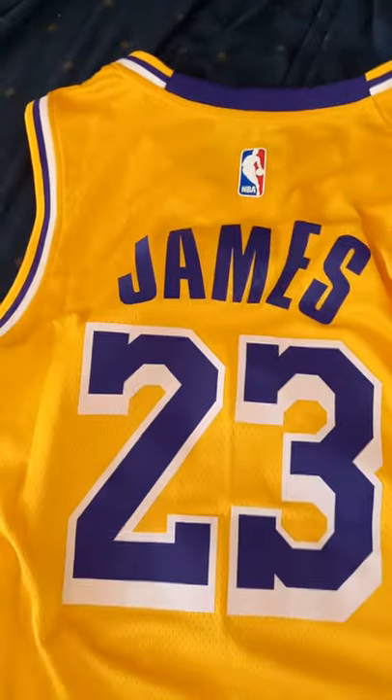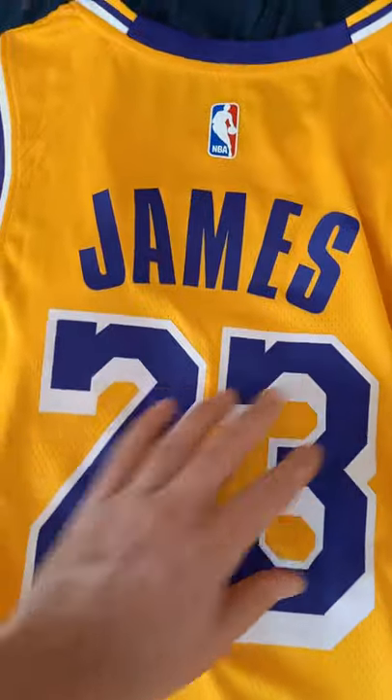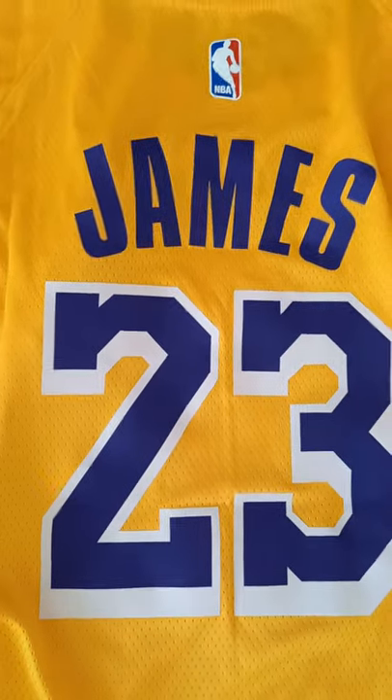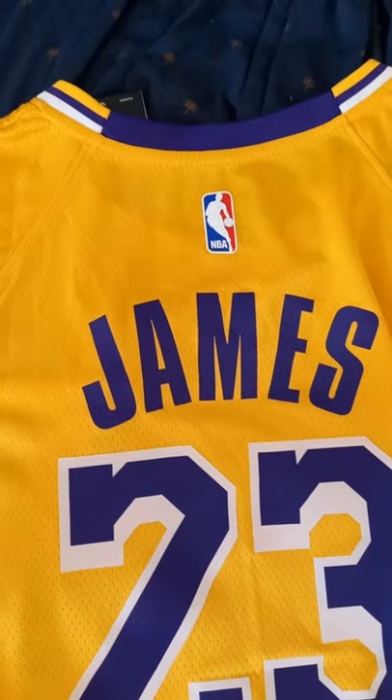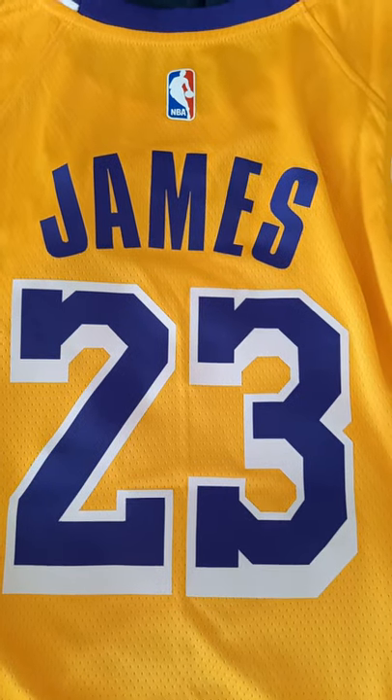This one has LeBron James — it's for a friend. I'm not a Lakers fan, I'm a Celtics fan, just want to mention that. Really well done, really happy with the order, and I'll definitely be buying more.